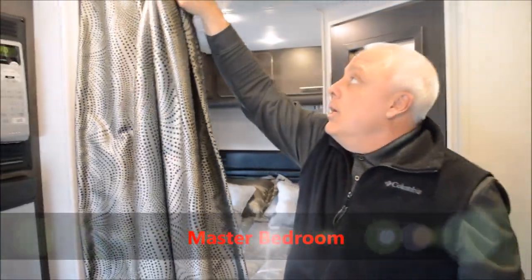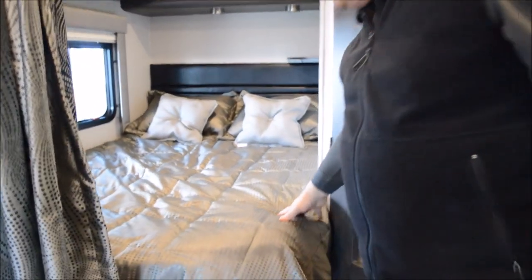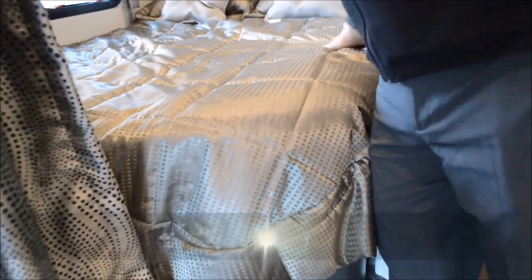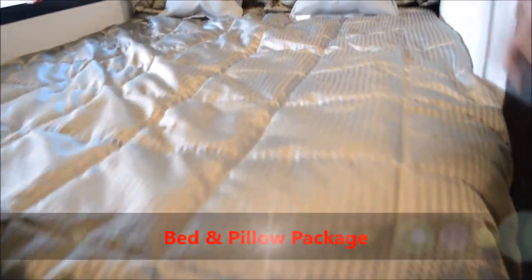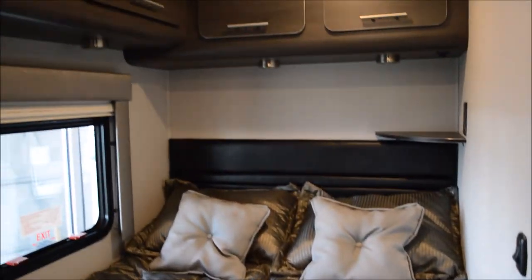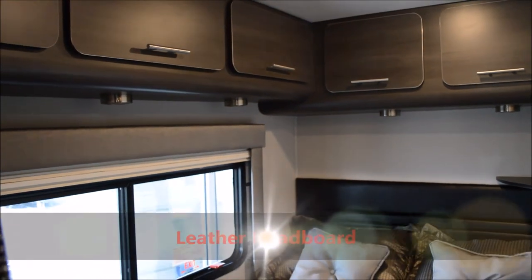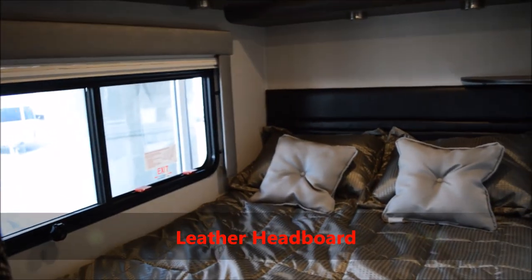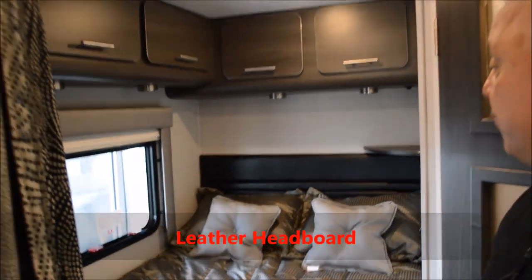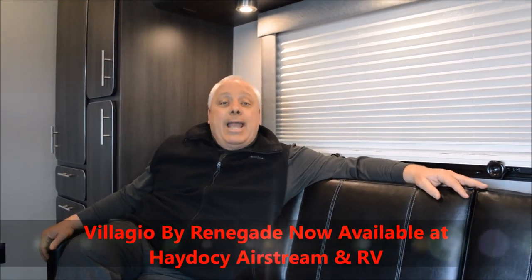Aft in the Bellagio you have the ability to separate the bedroom from the rest of the cabin. Notice the details — beautiful anthracite covers with pillow accompaniment, all anthracite cabinetry above, a leather headboard, day-night shades, and plenty of storage throughout. This is a beautiful accompaniment to a great cabin. Bellagio by Renegade, offered by Hay to See.